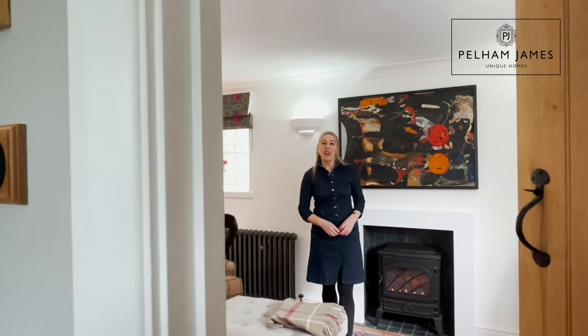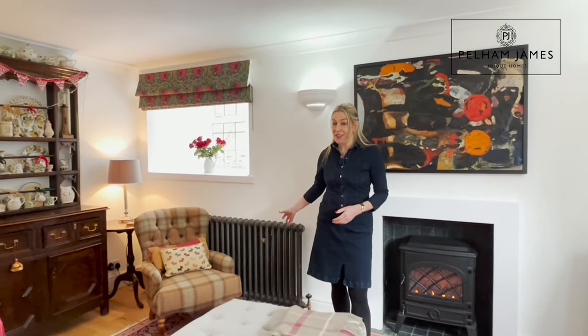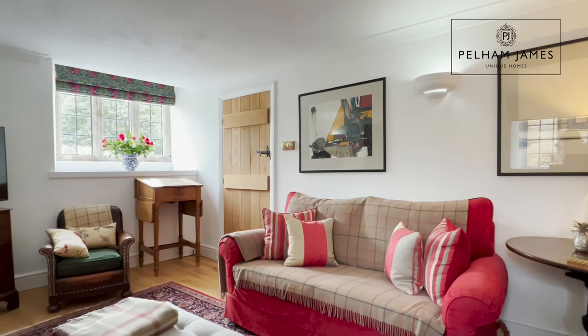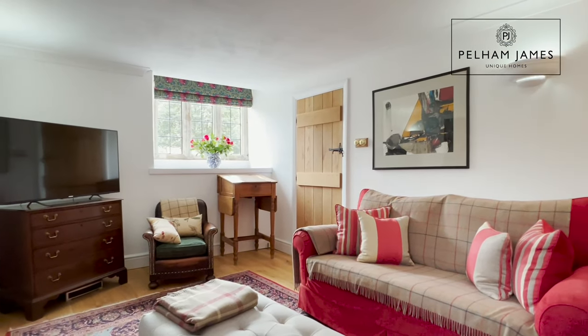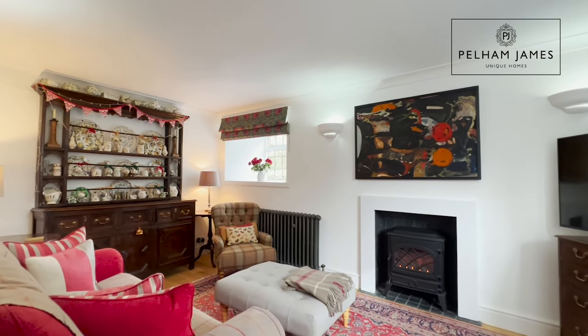Now let me show you the final reception room. The old schoolhouse is beautifully presented with cast iron radiators fitted throughout. Turn left at the end of the hallway and you'll find this very appealing and inviting family snug. With two windows, there's also an electric fire in here.